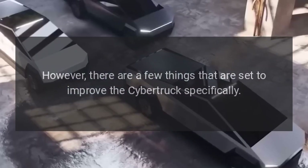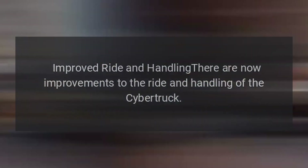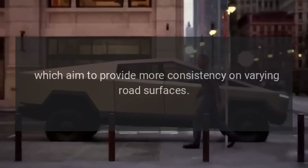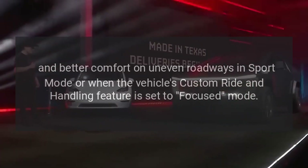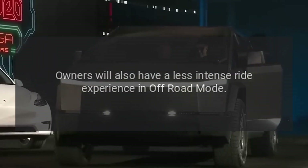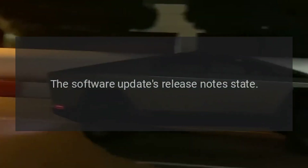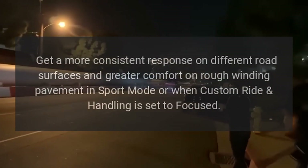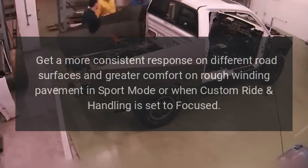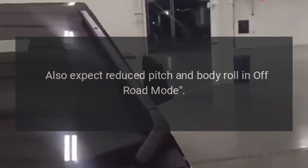There are a few things set to improve the Cybertruck specifically. Improved ride and handling: there are now improvements to the ride and handling of the Cybertruck, which aim to provide more consistency on varying road surfaces and better comfort on uneven roadways in sport mode, or when the vehicle's custom ride and handling feature is set to focused mode. Owners will also have a less intense ride experience in off-road mode. The software update's release notes state: get a more consistent response on different road surfaces and greater comfort on rough winding pavement in sport mode or when custom ride handling is set to focused. Also expect reduced pitch and body roll in off-road mode.